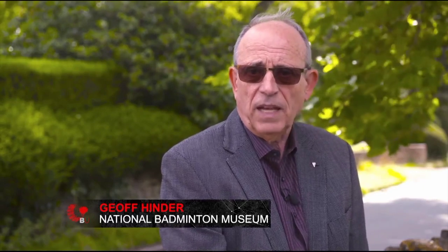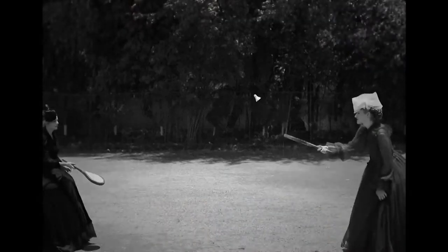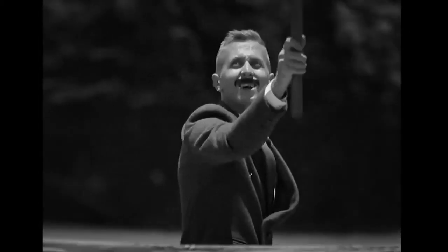I think the game evolved from Battledore and Shuttlecock. It's said that somebody had the bright idea of stringing some string across the hall in Badminton, and instead of Battledore and Shuttlecock it's just playing the shuttle backwards and forwards and hitting it to one another. When you put the string across, you start to hit the shuttle down and it becomes more competitive — and that's where I believe Badminton started.